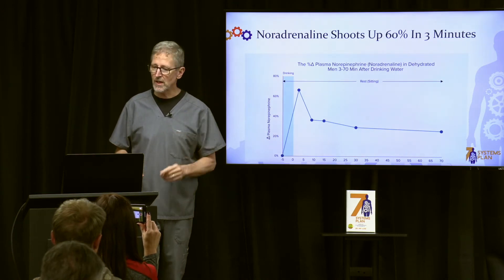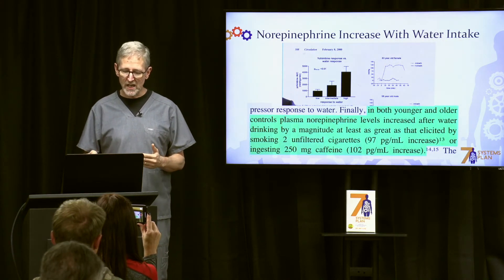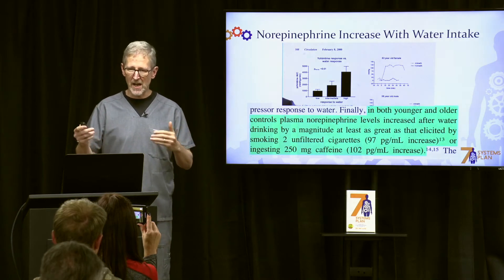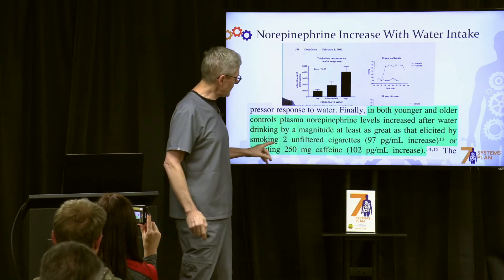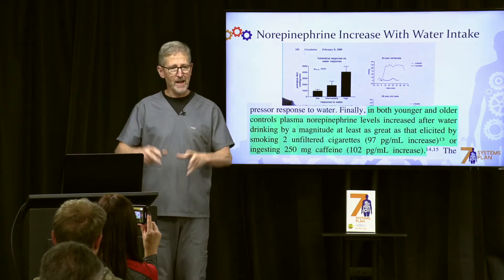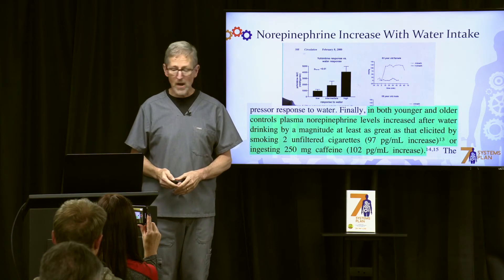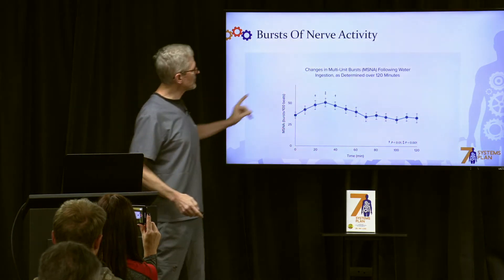So norepinephrine increases significantly when you take in water. How significantly? As much as smoking two unfiltered cigarettes or drinking a whopping amount of caffeine. They also found bursts of nerve activity in the nervous system.